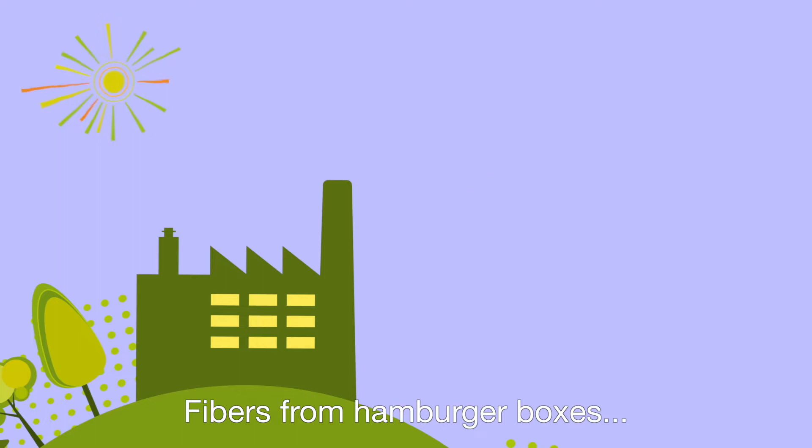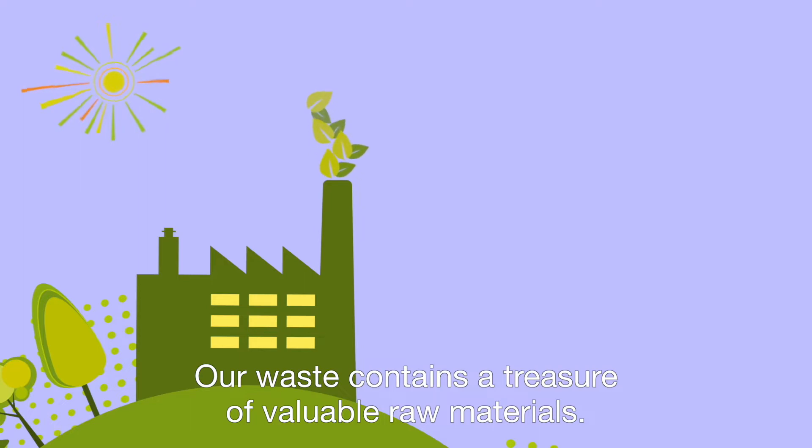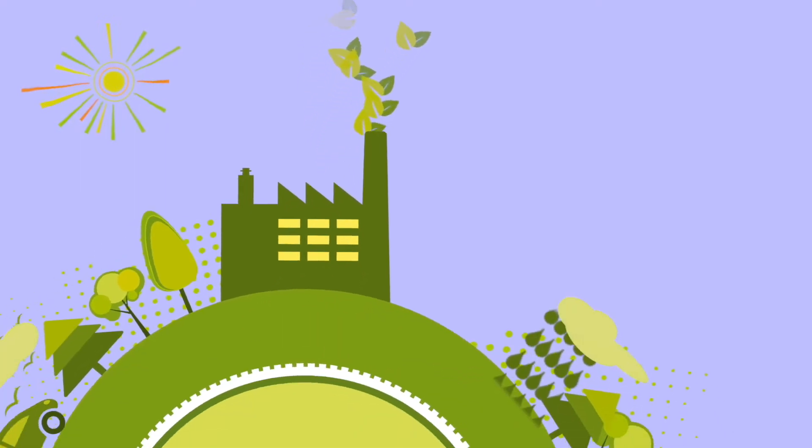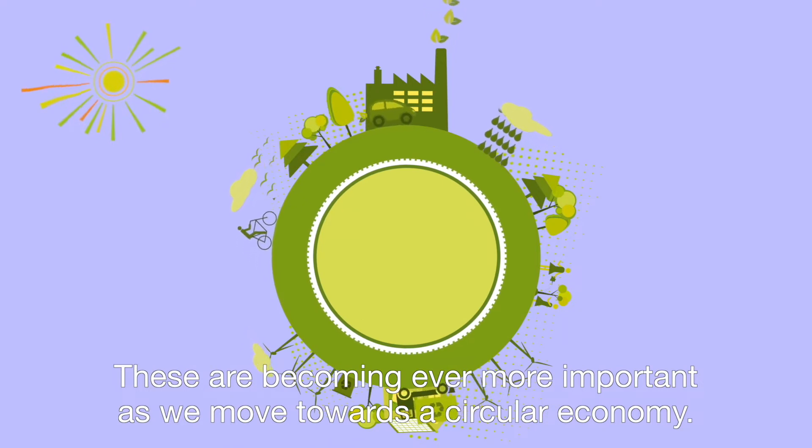Fibres from hamburger boxes, plastics from packaging, cellulose from diapers. Our waste contains a treasure of valuable raw materials. These are becoming ever more important as we move towards a circular economy.